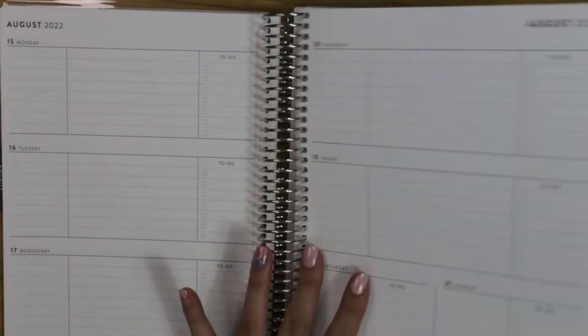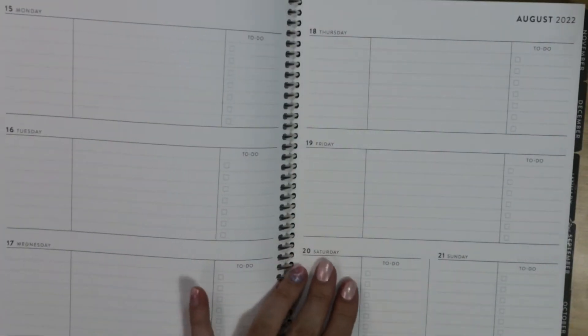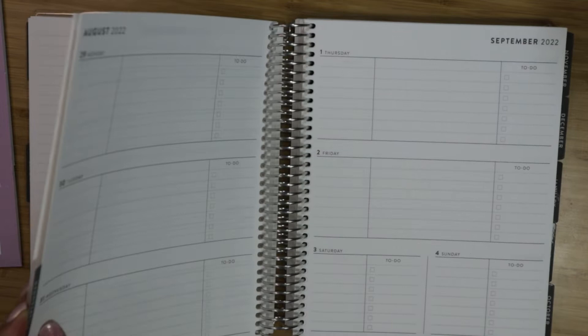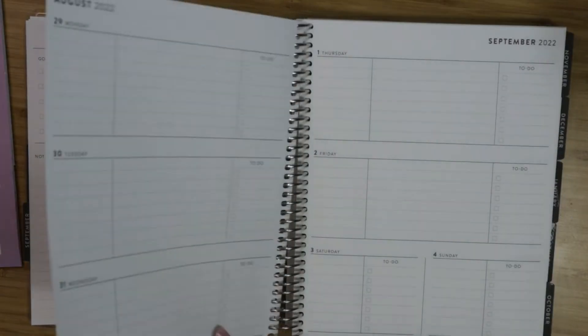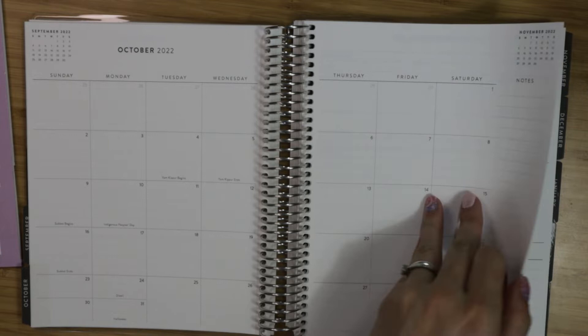You could almost use this like a hybrid monthly planner and budget planner. If you use the monthly Erin Condren and always wanted weeks in between, you still have note pages in the back that I see a lot of people using for monthly expenses, weekly check-ins, and things like that. This is a really cool layout — it's nothing like I've ever seen before.